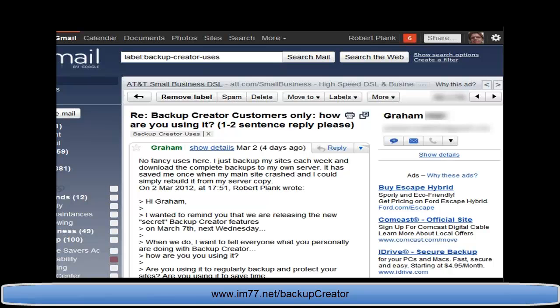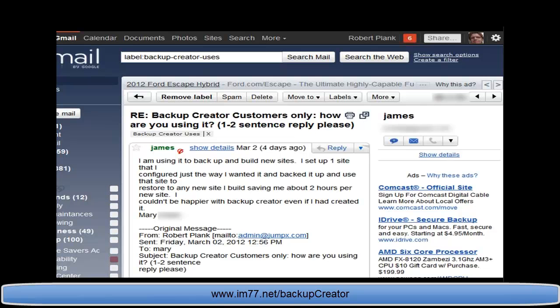Graham says he backs up his sites each week and downloads the complete backups to his own server. It saved him once when his main site crashed and he could simply rebuild it. James says he set up one site configured exactly the way he wanted, backed it up, and now restores it to any new site — saving him about two hours per new site.